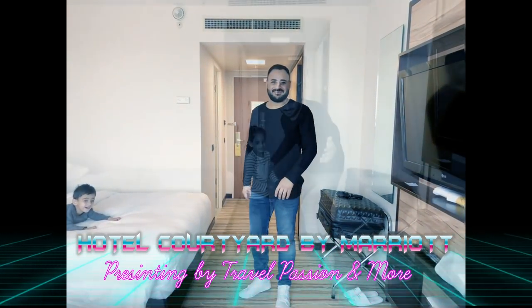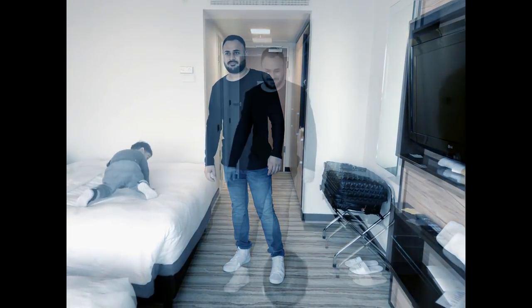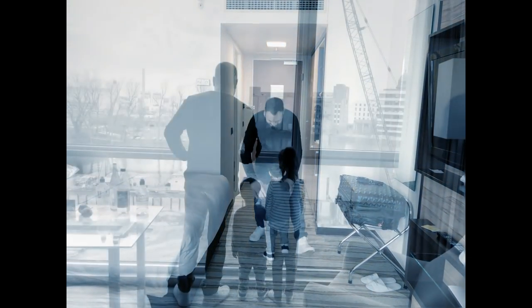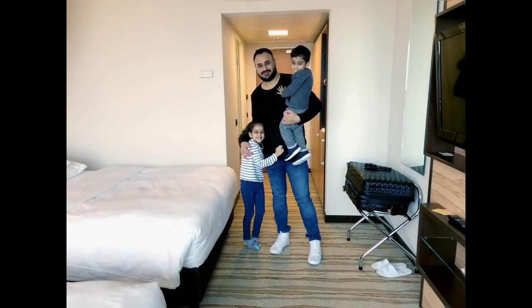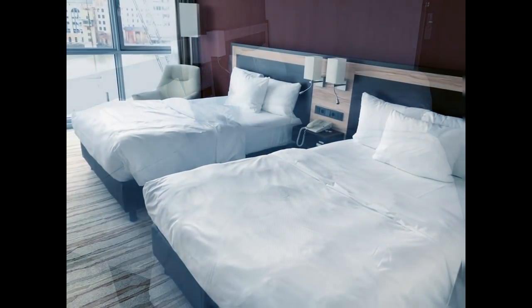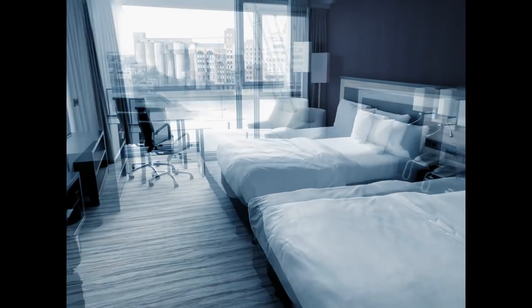Hey everyone, it's your host Varendra, and I hope you have an amazing day. Today I will show you Hotel Courtyard Art by Marriott in Salzburg Hafen. This hotel is a four-star hotel.